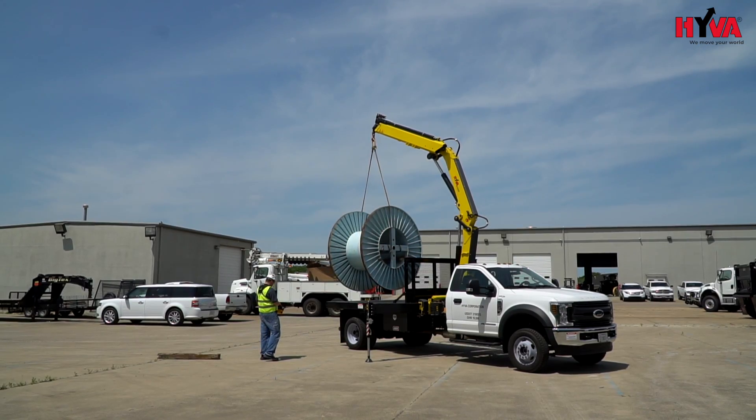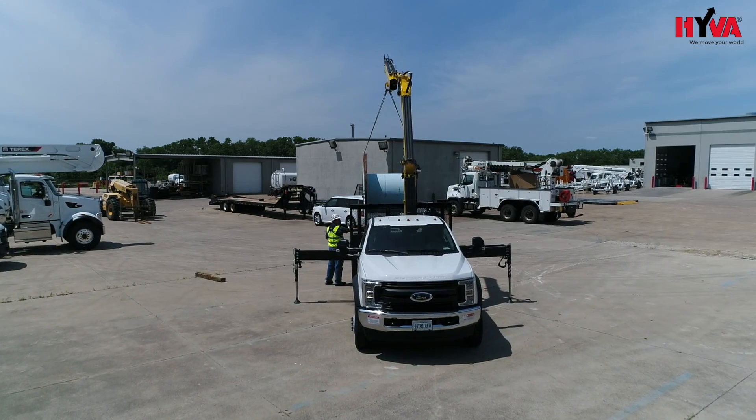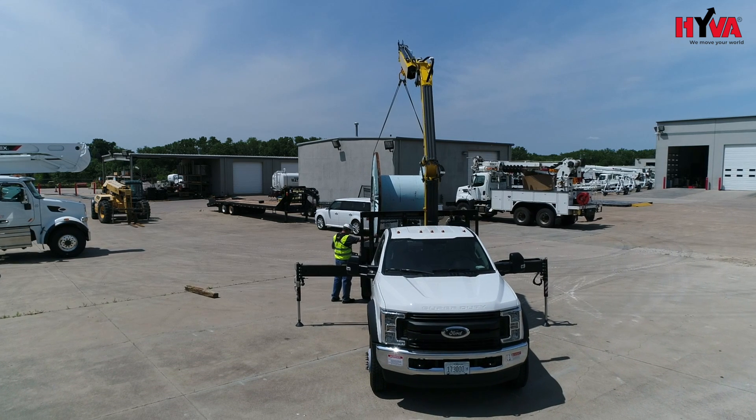This unit features our articulating knuckle boom crane mounted behind the cab, which allows for a tighter compact position while still maintaining adequate lifting reach. Hiva offers a diverse crane line starting at one ton meter all the way up to 165 ton meters for all applications.